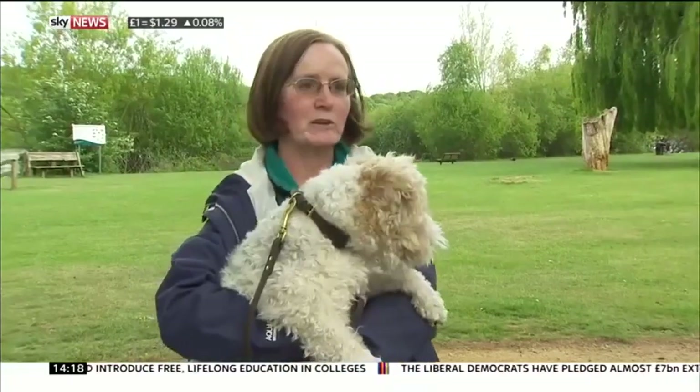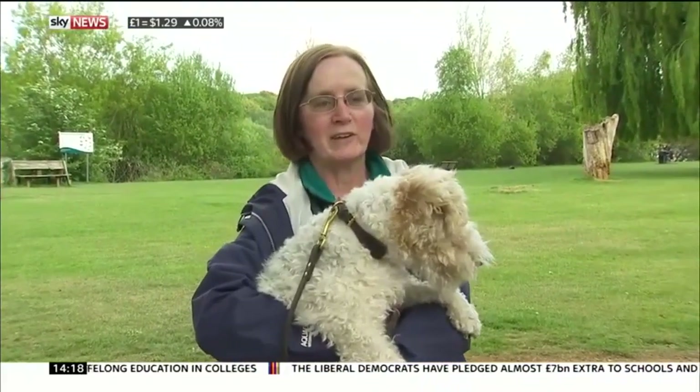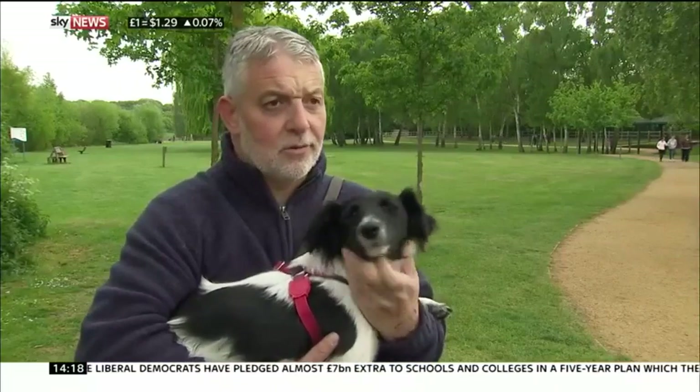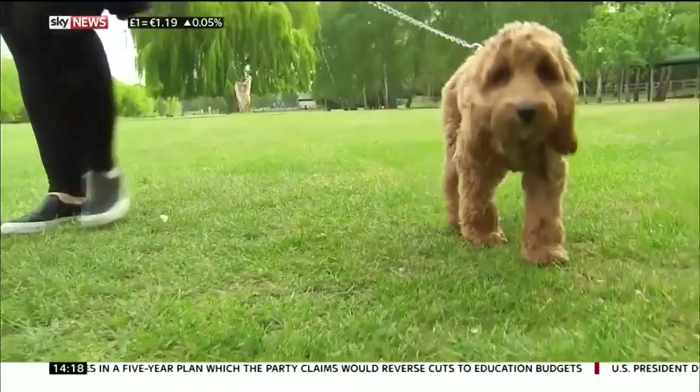I've heard about it, but I'm not really familiar with where it is or what the symptoms are. It's a concern to all dog owners. If you don't know what causes it and you don't know what the symptoms are, it's difficult to know what to do to try and protect your dog.